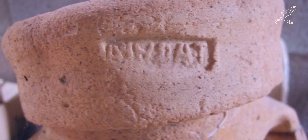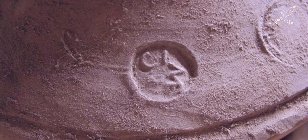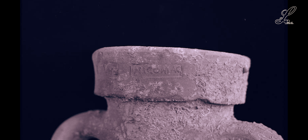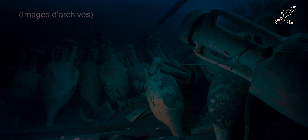It is the study of the stamps on the necks and handles of the amphorae, bearing the name of Publius Vevus Papus, that allowed the origin of these impressive vessels to be identified — nearly 1.20 m tall, with an empty weight of 25 kg and capable of holding up to 25 liters of a fine vintage.